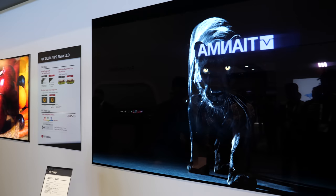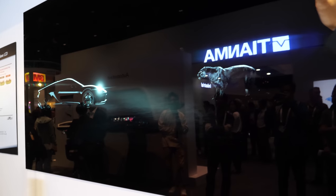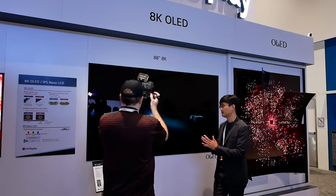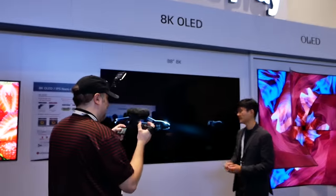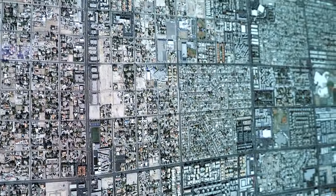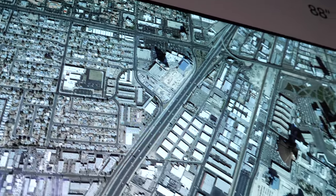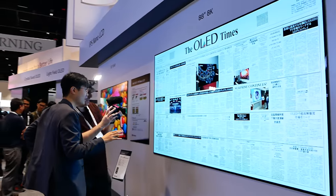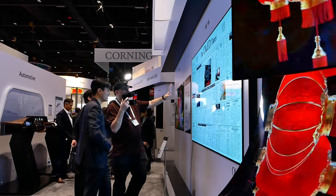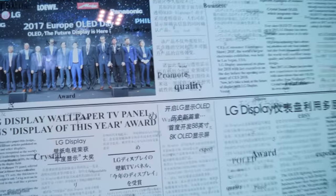At SID Display Week 2019, there's also an 88-inch 8K display. It has four times the pixel density of regular 4K. Up close to the pixels, it's a crazy high resolution — you can even read a newspaper at incredible quality.